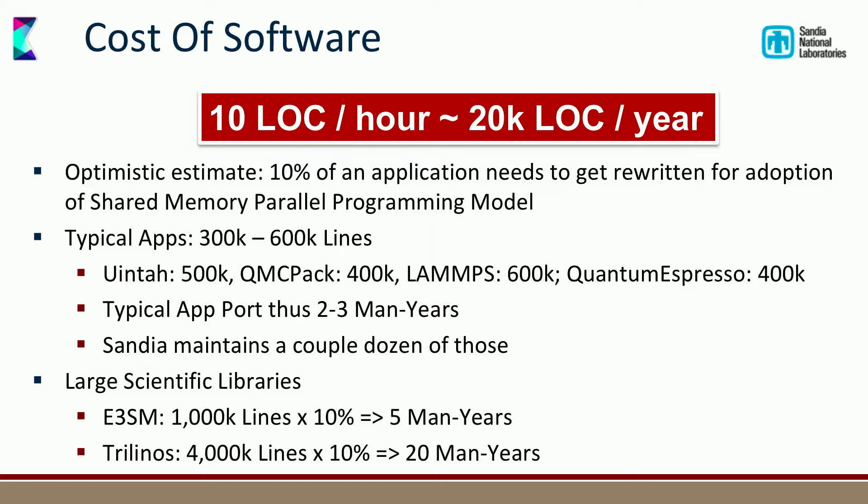We are maintaining a couple dozen of those applications, and on top of that we maintain rather large scientific libraries — in particular Trilinos, which is about four million lines of math and solver code. That would take us like 20 many-years just to switch over, and given the costs of a staff position at the labs, that's a lot of money.